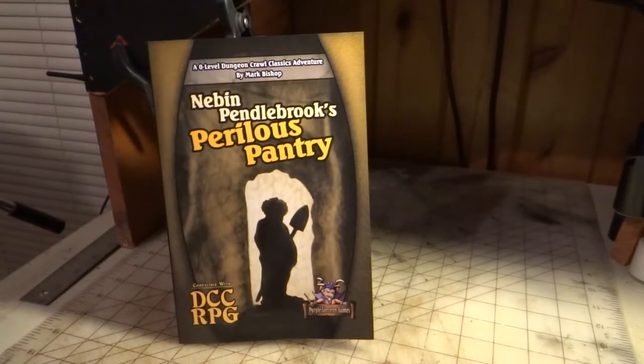Hi everybody, this is John from Purple Sorcerer Games, and I just wanted to show off our new adventure, which is Nevin Pendlebrook's Perilous Pantry. An adventure by Mark Bishop, which is our first adventure we've published by an author other than me.